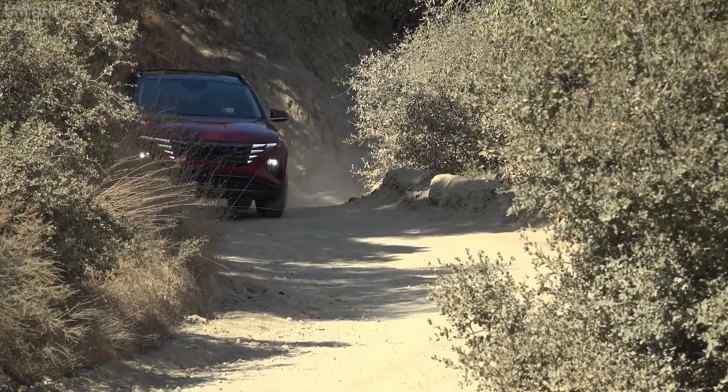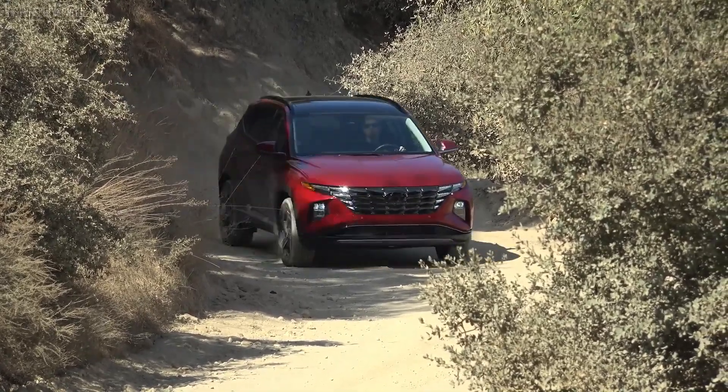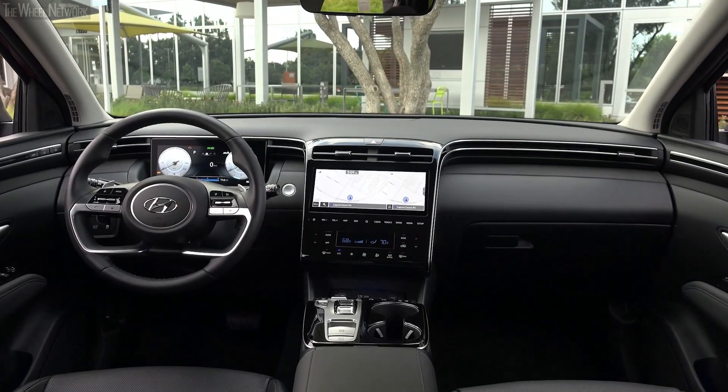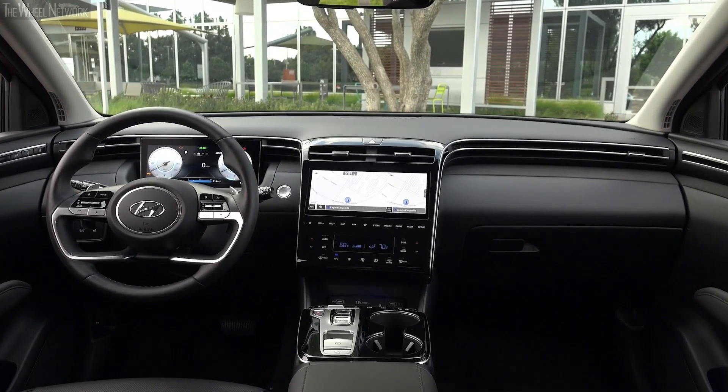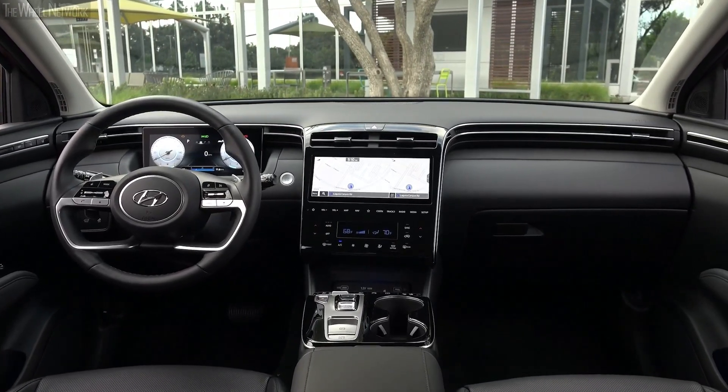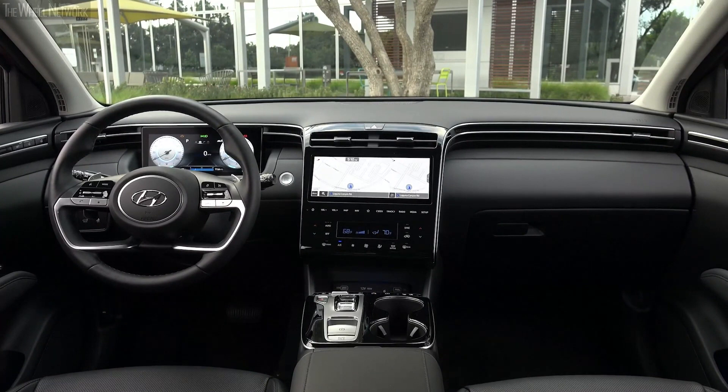The Hyundai Tucson has been one of the most popular compact SUVs due to its unique and striking design. It also provides a very roomy and comfortable cabin along with lots of tech and safety enhancements which most of its competition misses out on. Here are 10 reasons why you should buy the 2024 Hyundai Tucson.